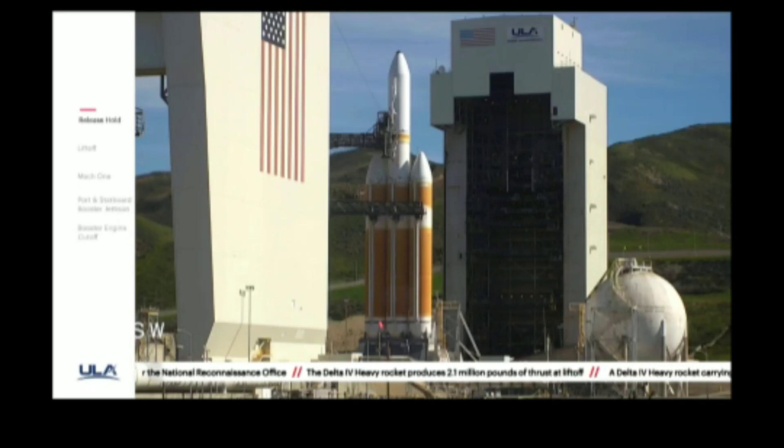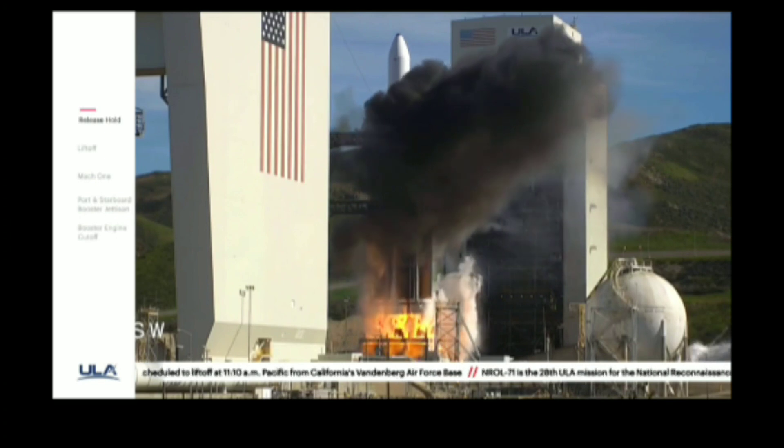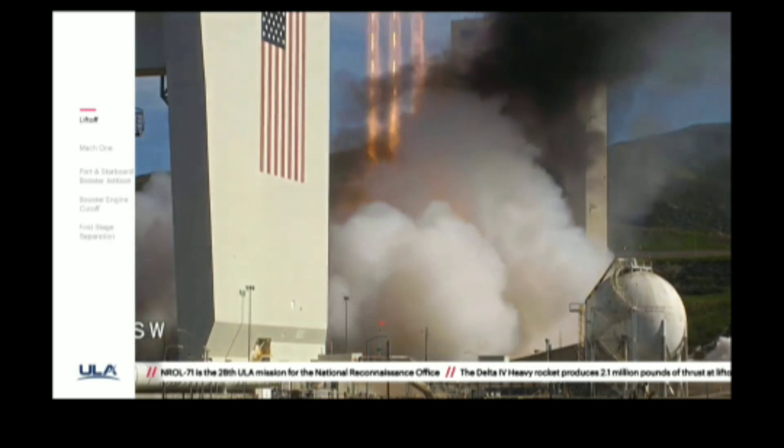T-minus ten, nine, eight — we should have ignition — six, five, four, three, two, one, and liftoff of the United Launch Alliance Delta IV Heavy rocket with NROL-71 for the National Reconnaissance Office.